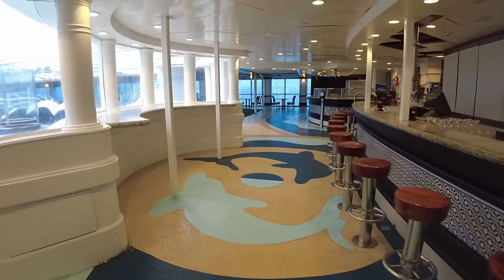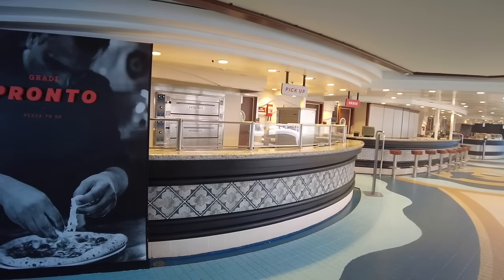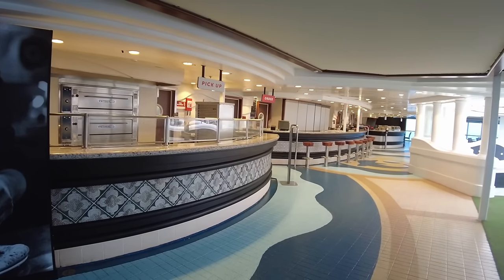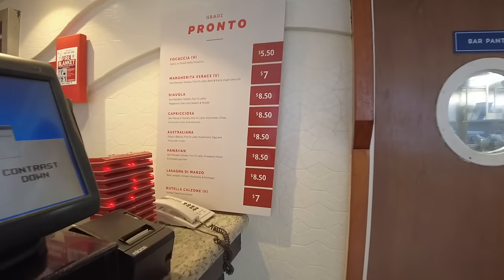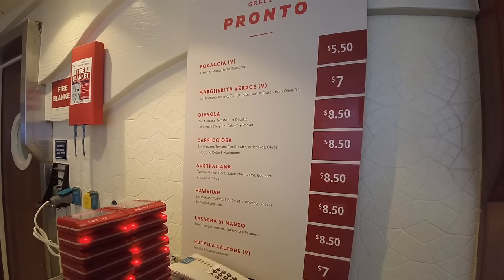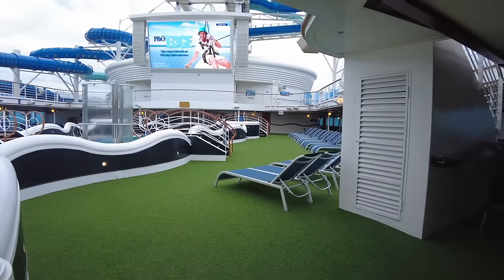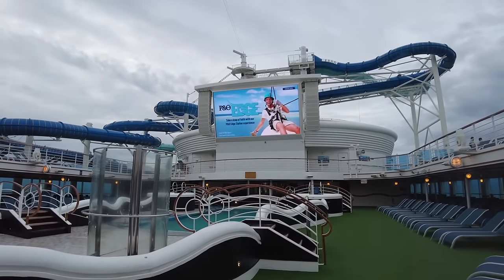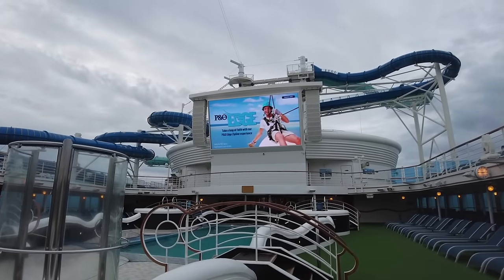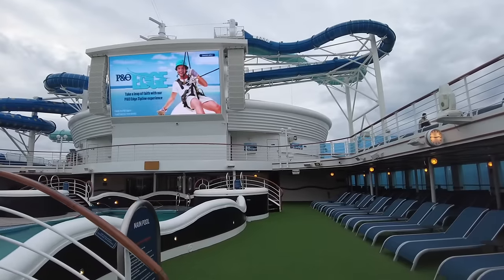Past the pool bar, you'll find Gradi Pronto, the takeaway version of 400 Gradi. It offers tasty pizzas costing around $7.50. Both venues are open from late morning until late at night. Looking aft, the big screen shows everything from movies, concerts, sports and football games throughout the cruise. It's absolutely dwarfed though by the new twin racing waterslides.